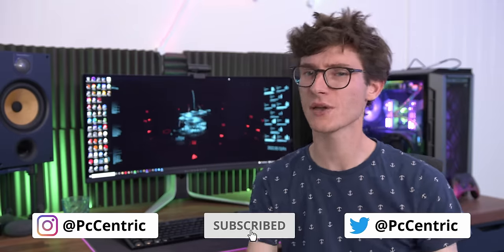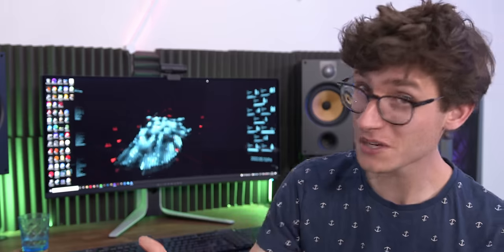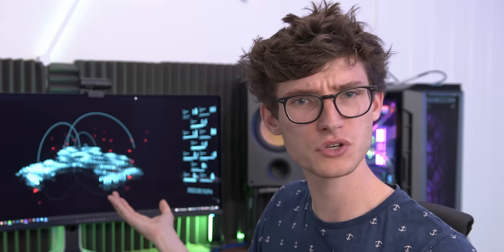Smash the like button if you've enjoyed this video — it really helps out, you wouldn't believe. Get subscribed so you don't miss more like this, and let me know your thoughts on this display. Do you think OLED is the future, or are you too worried about burning? I'd love to hear from you, so let me know down in that comment section below.